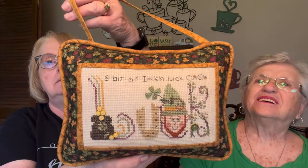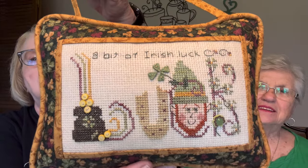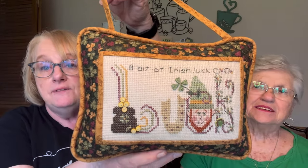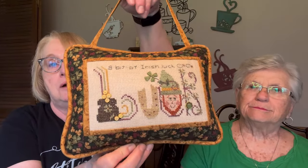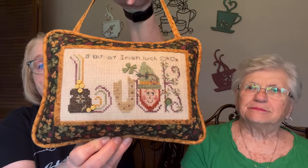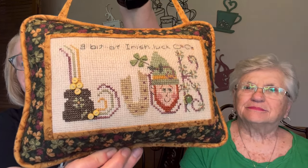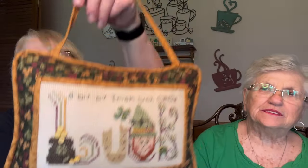Staying a little bit Irish, we have the Shepherd's Bush piece — it says 'A Bit of Irish Luck.' This is also done on 10 count Tua, I think the color is oatmeal. I actually paid somebody to finish this, and she did a really, really good job. I used three strands of floss, and the buttons are from Just Another Button Company.